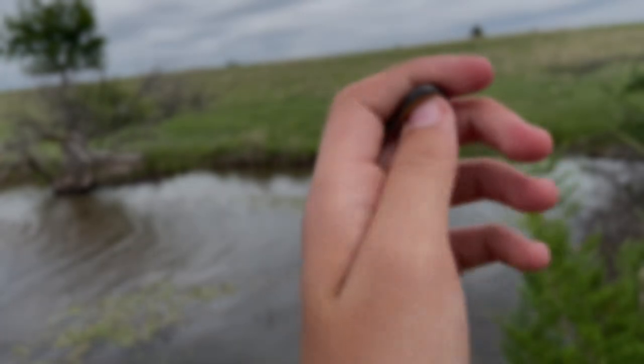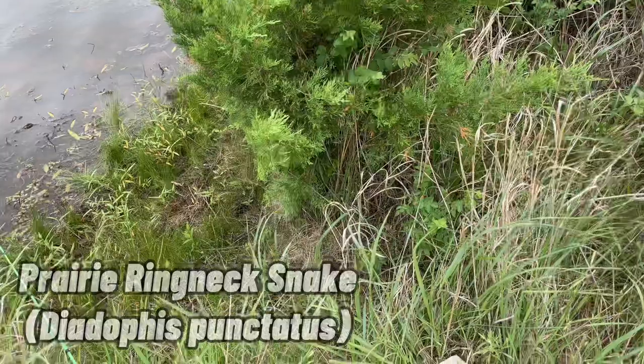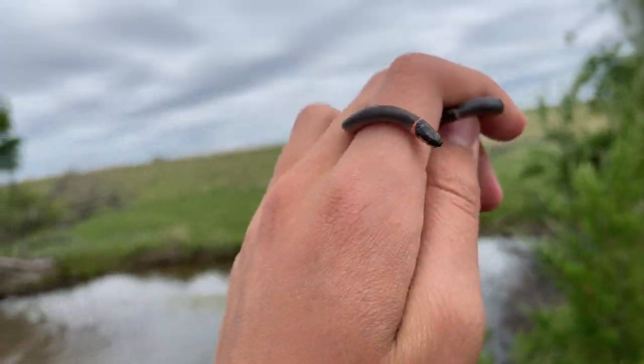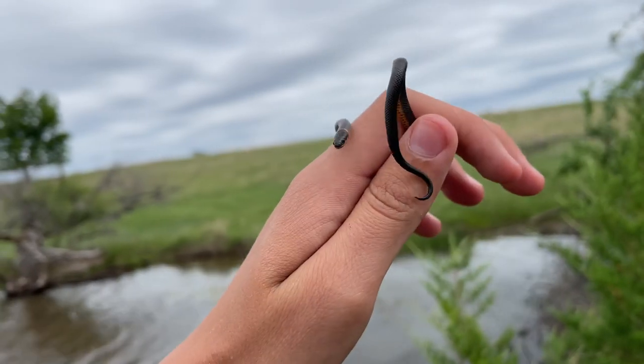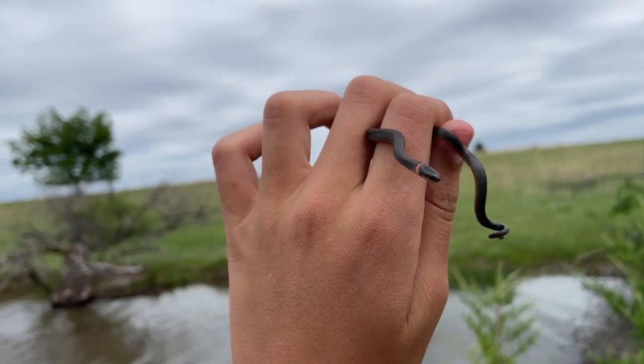All right guys, just caught the first herp of the day — a little prairie ring-necked snake. I was actually just now fishing, walking around this pond, and I saw this board and decided to flip it, and I'm glad I did. But anyways, I'm going to get some photos as well as some more video of this guy, and then we'll go and let him go.